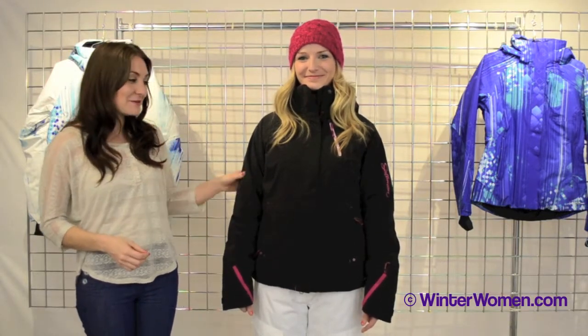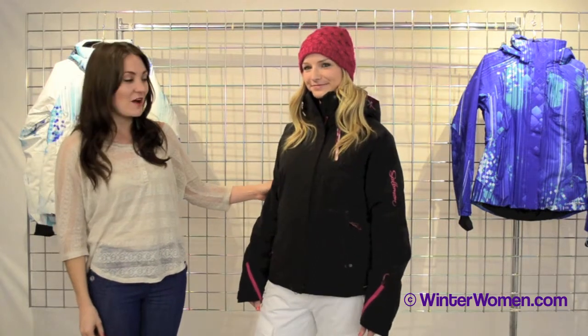Hi! Welcome to winterwomen.com. I'm Hannah and this is Katie from Salomon Apparel. Today we're going to talk about the Brilliant Jacket from Salomon.